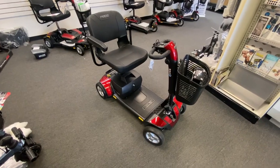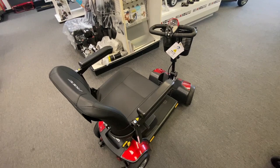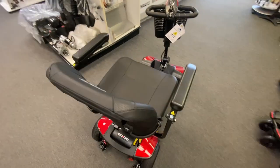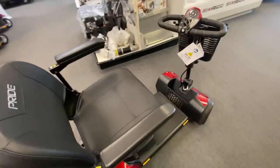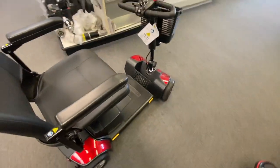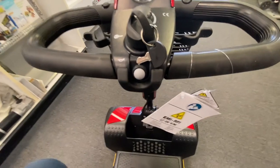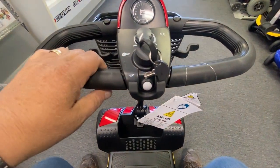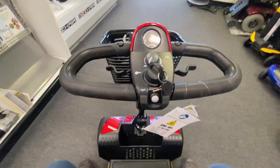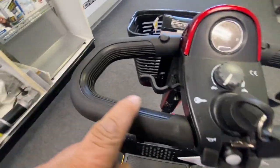I'm going to sit on this and go for a little spin around the store. I probably won't get up to 4.7 miles an hour, but you'll at least get some idea of what the foot length is going to be like and how it fits me. I'm five foot nine, down to 220 pounds — I've lost over 20 pounds so far, so I'm doing good.